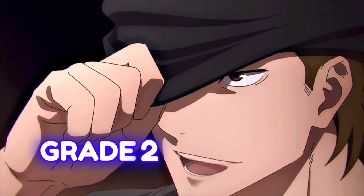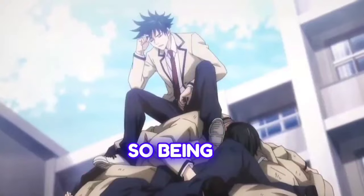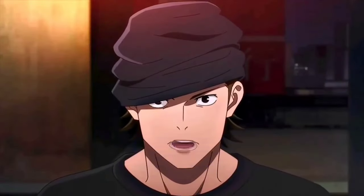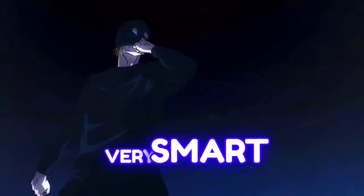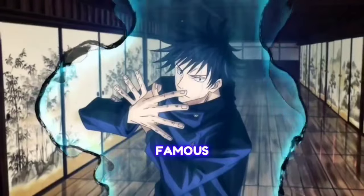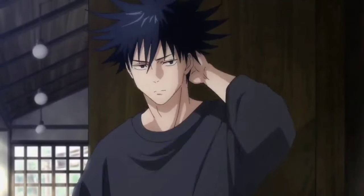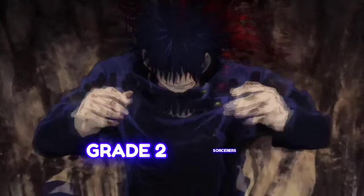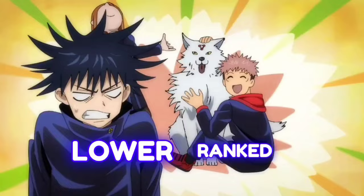Grade 2 sorcerers in Jujutsu Kaisen are above the average level. Most sorcerers are either Grade 1 or 2, so being in this rank does not mean they are weak, even if the rank sounds low. It is very rare for a student to have this rank, but some do. Those given this rank when they join are very talented. For example, Megumi Fushiguro has the most talent of all students at Jujutsu High and possesses the Zenin Clan's Ten Shadows technique. He is a Grade 2 sorcerer despite being young and a first-year, just like Takuma Ino and Momo Nishimiya. Grade 2 sorcerers have more power and can do missions by themselves or with lower-ranked sorcerers.